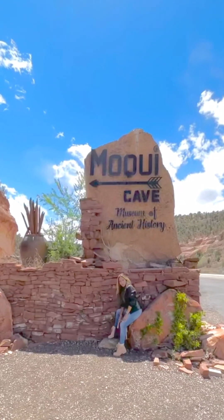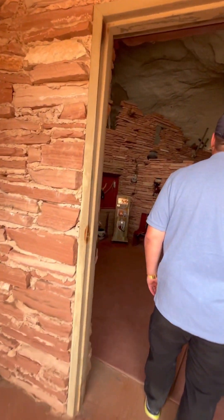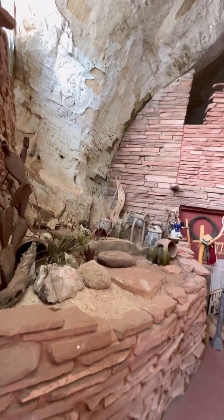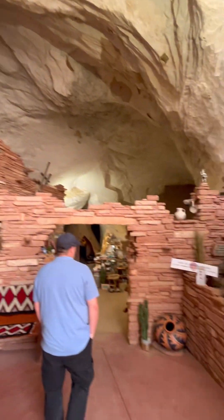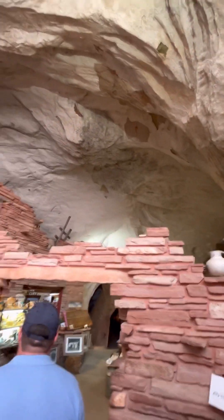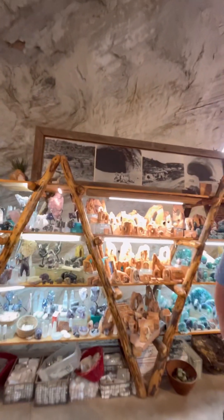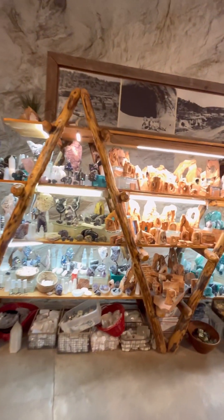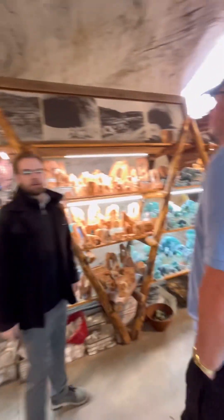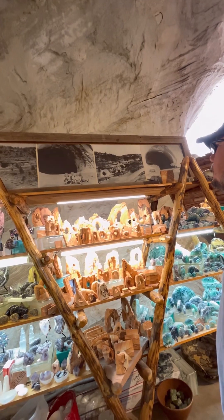Another popular place to visit here in Kanab is the Moki Cave. This is just close to Nature's Showcase, around 15 to 20 minutes away. If you like history about caves, dinosaurs, fossils, Native Americans, Hollywood, and international stuff, plus air conditioning and a coffee on the side, this is the place for you. This museum has been built between natural forest and stone cave. Back in 1951, a gentleman named Garth Chamberlain bought this cave to turn it into a museum, and there are three rooms here to view.